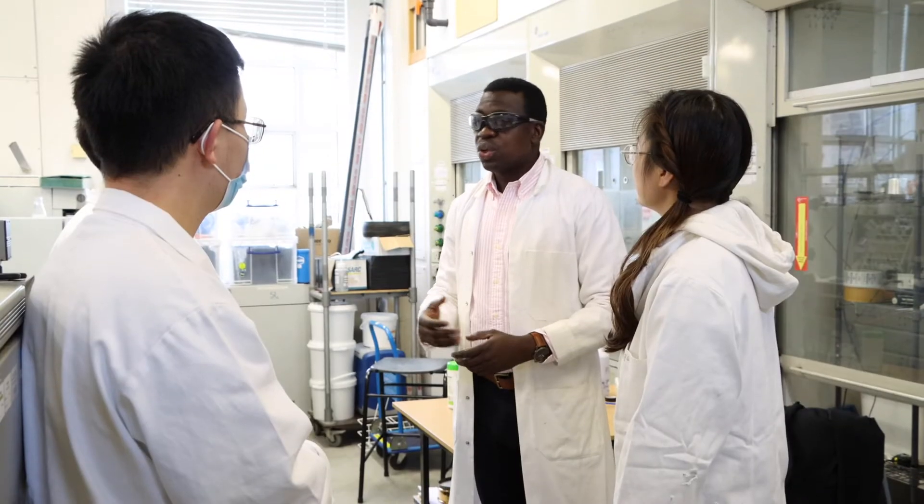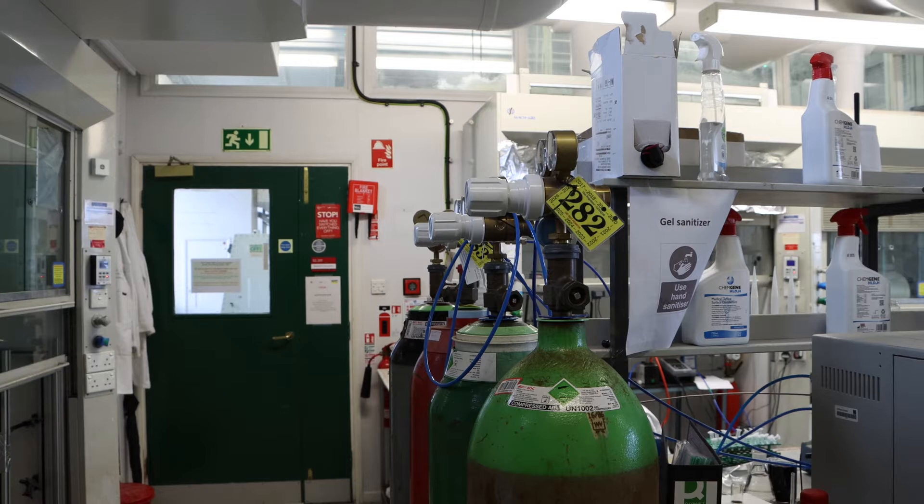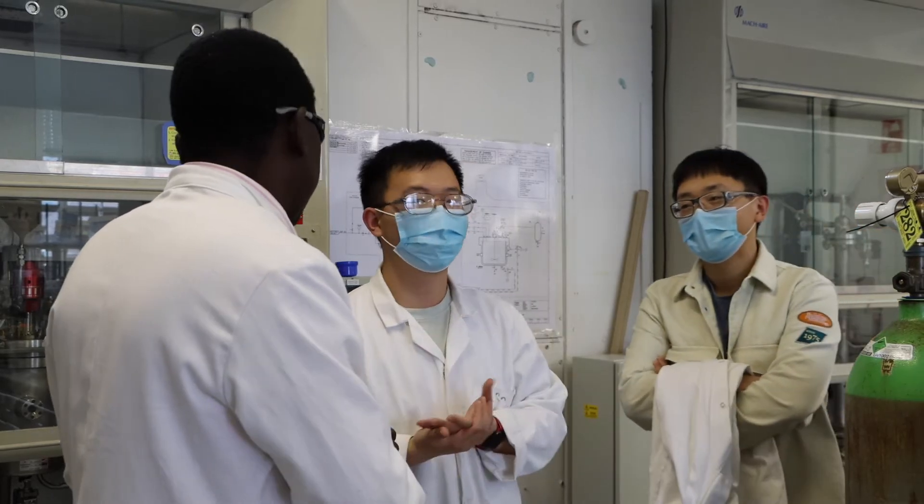We start with thermochemical reactions to reverse the reaction, and when the energy is needed we can put these materials together to release the energy for use. The ability to store energy from renewable energy sources is the major concern in the field of operation.